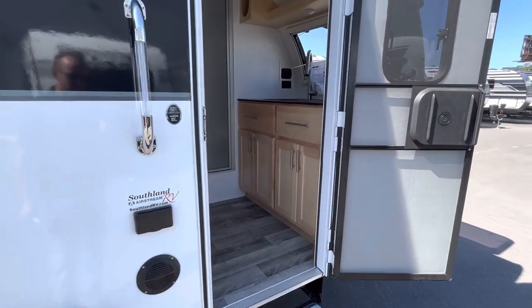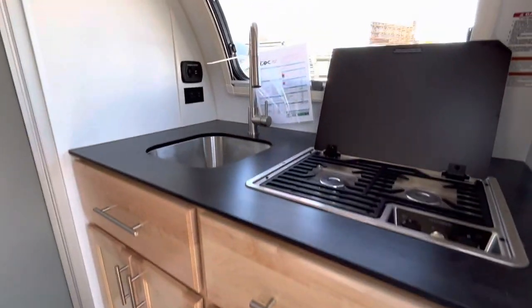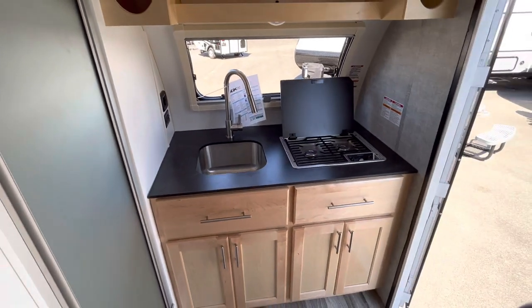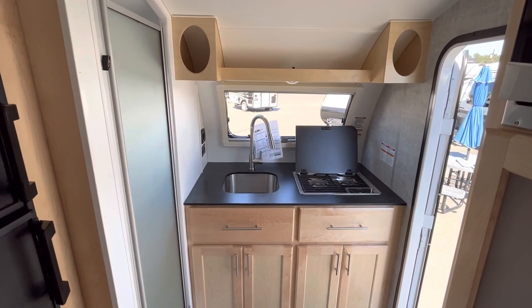Right when you walk in you see their hardwood birch cabinetry that they're known for with dovetail finishing. In your kitchen you have a two-burner Dometic cooktop stove, a deep kitchen sink — plenty of room to wash a pot or a pan if needed.